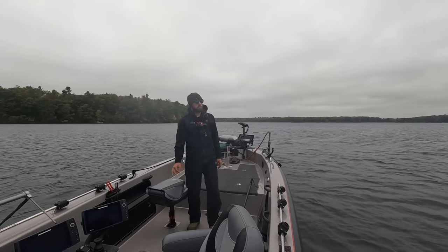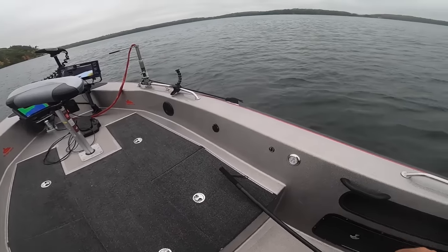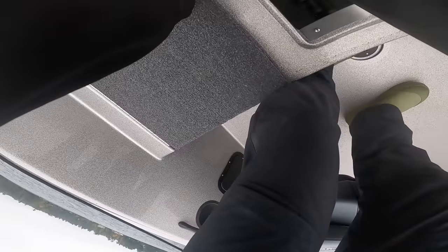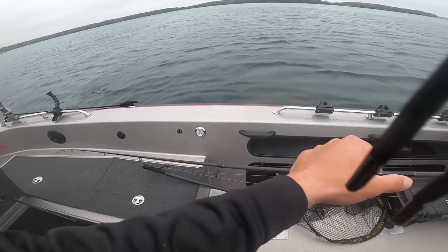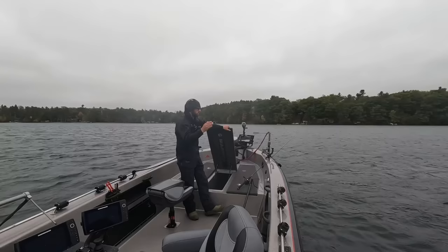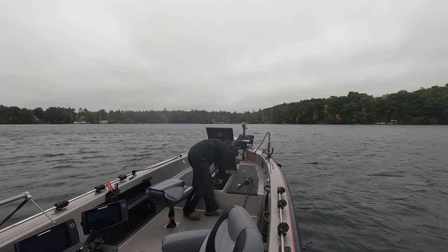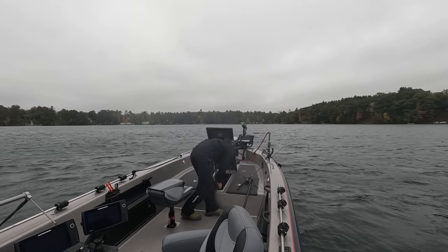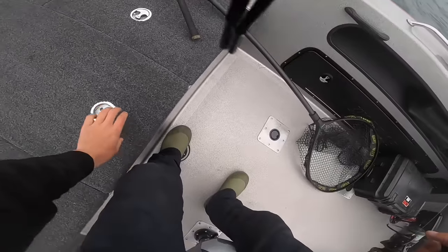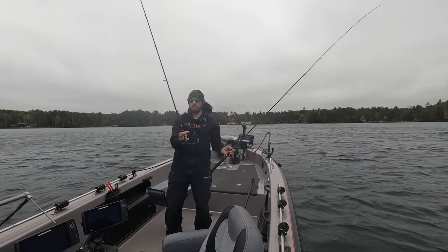One overlooked part when people talk about jig fishing is the rod and actual jig setup. A lot of times people think of jig fishing as just plopping a jig out the side of the boat and twitching it back to them, but it is a pretty precise and tactical thing — especially with today's technology, where you're either fishing off side imaging or forward facing, trying to make very pinpointed, precise casts and work a bait in a very specific zone. There are two setups I really like for this, and I've got both of them right here.